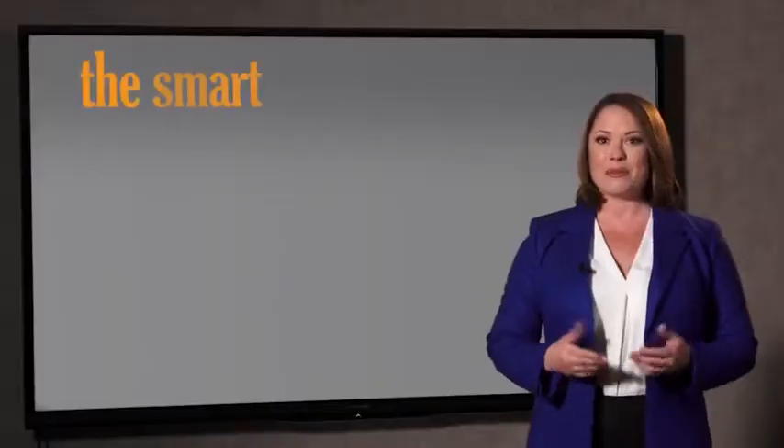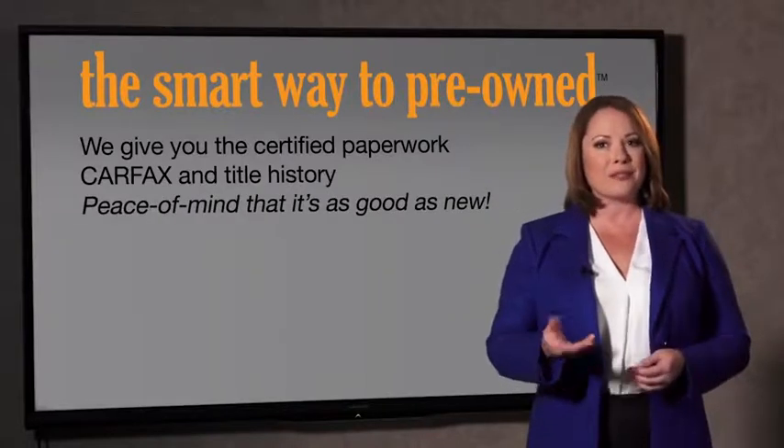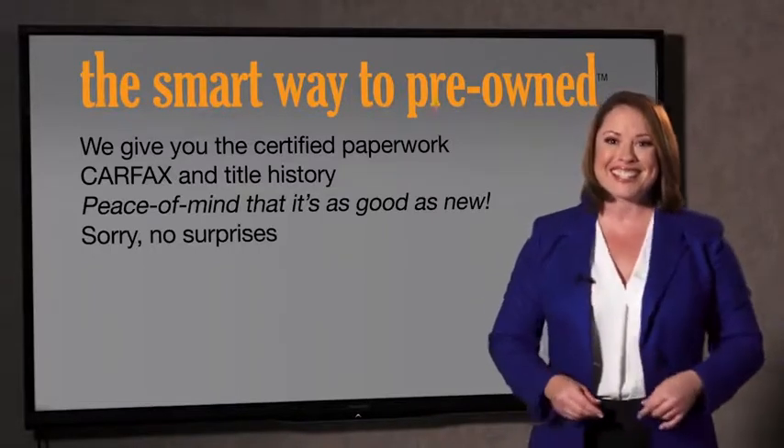Why should you worry if the odometer's been rolled back or you're the victim of a salvaged or rebuilt vehicle? Or worse, a washed title. We give you the certified paperwork, along with the Carfax and the title history, providing you with the peace of mind that your certified pre-owned is as good as new. We really don't want to skimp on any of those little things that need to be checked about your certified pre-owned vehicle — we want to make it as good as new. That's why it's the smarter way to buy your pre-owned vehicle.